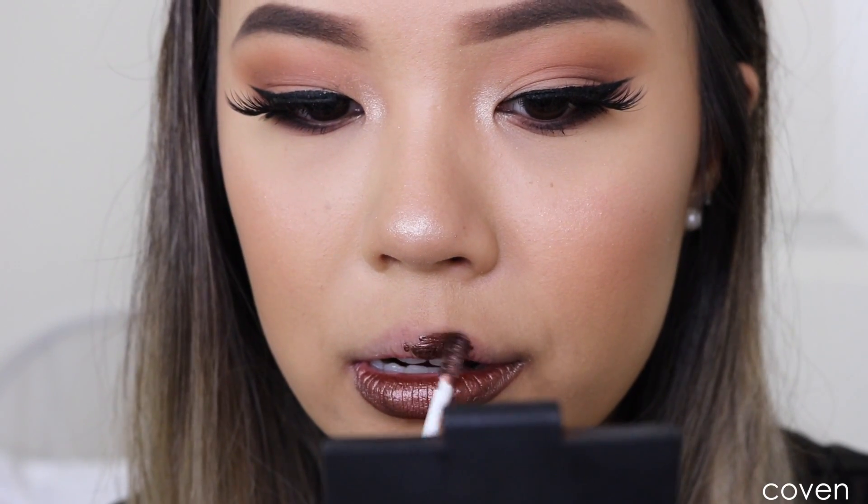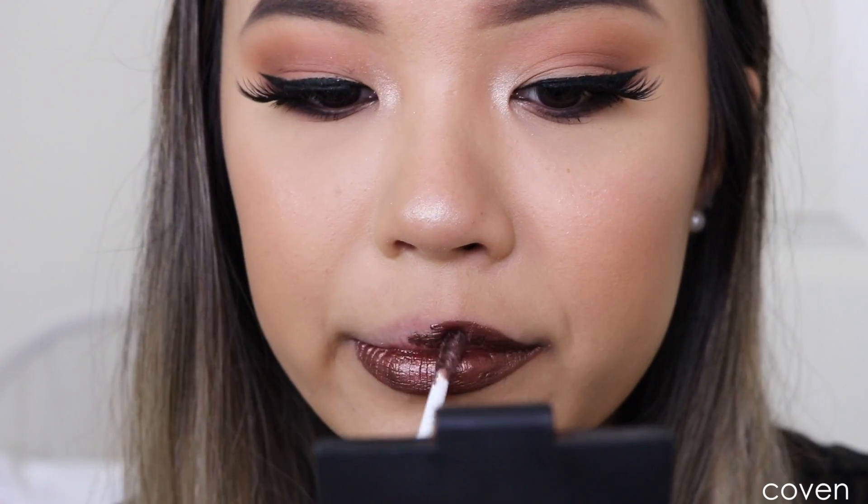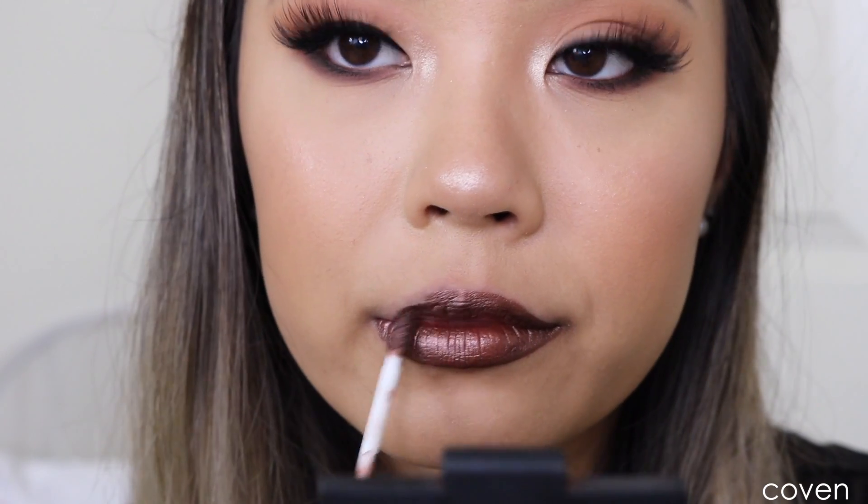Also, all of these do transfer a little bit — you guys can see. I did just kiss the back of my hand and you can see it does transfer a little bit. The next liquid lipstick is the one I'm wearing right now. This one is called Coven. To me it's like a metallic burgundy brown. I personally would never go for this kind of shade, but surprisingly this is my favorite liquid lipstick out of the three.